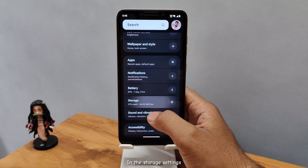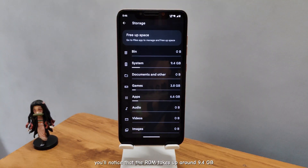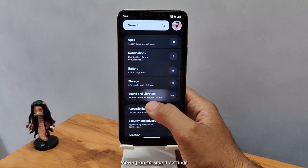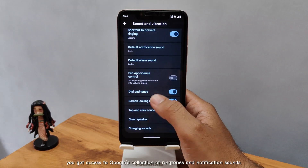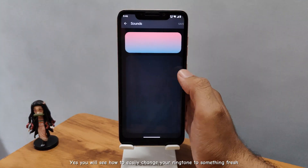In the storage settings, you'll notice that the ROM takes up around 9.4 gigabytes, which is fairly reasonable given all the features it packs. Moving on to sound settings, you get access to Google's collection of ringtones and notification sounds, and you can easily change your ringtone to something fresh.